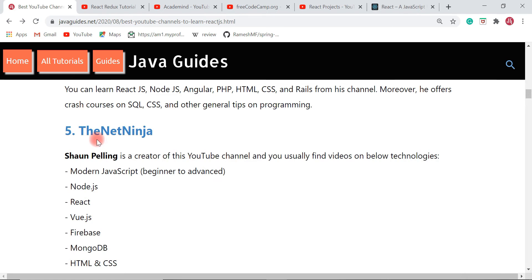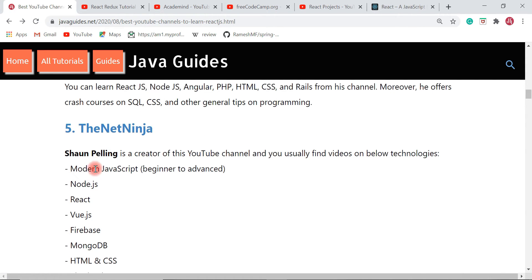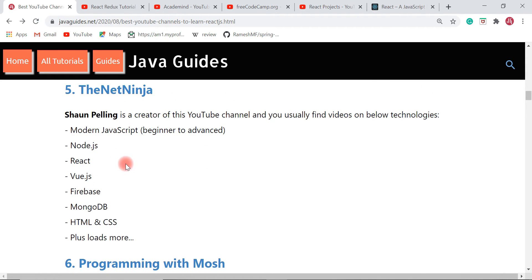The next YouTube channel is The Net Ninja. This is a very useful YouTube channel where you can find videos on different technologies like React JS, Node.js, modern JavaScript, Vue JS, Firebase, MongoDB, HTML, CSS, and more.